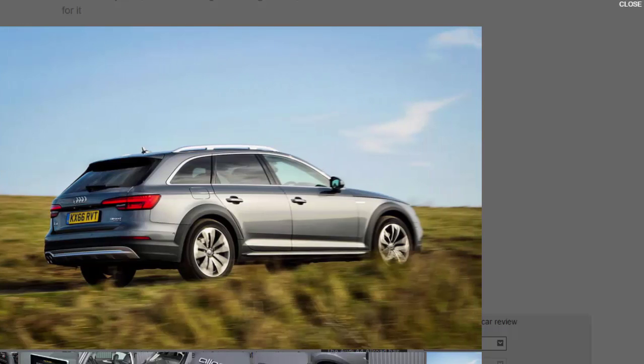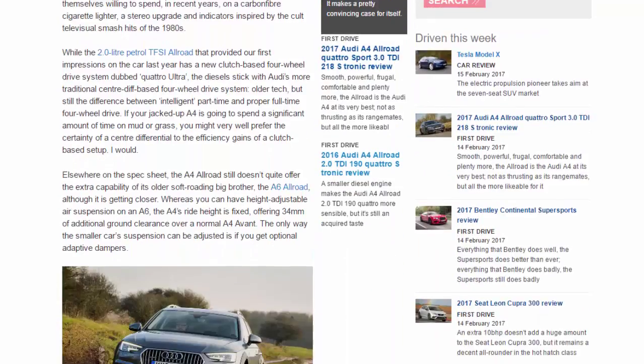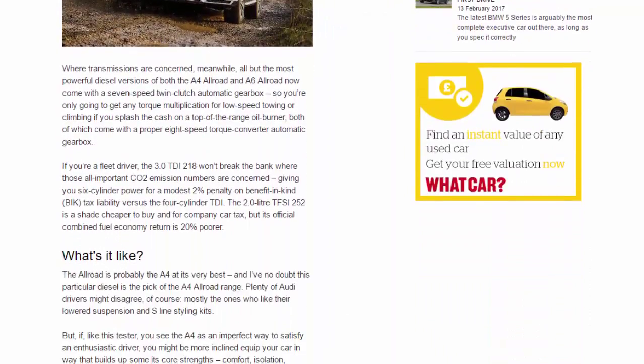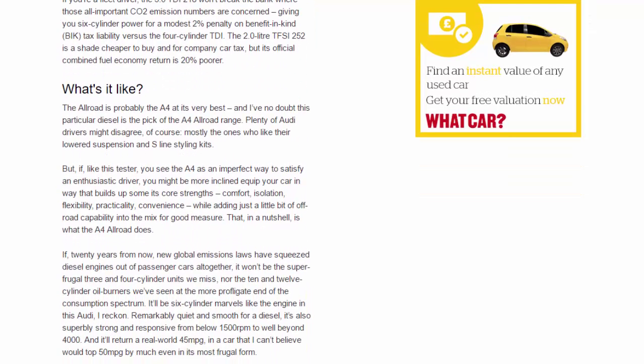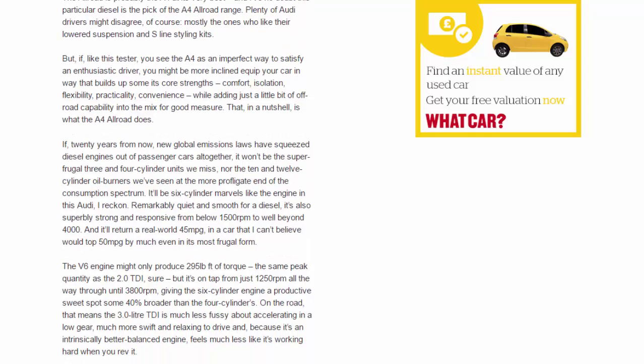Powertrain aside, the Allroad is very refined and secure. Its ride and handling can be tailored to taste if you opt for adaptive dampers — from a little too soft for perfect high-speed motorway body control in Comfort mode, down to surprisingly upright and taut in Dynamic mode. Leave it in Auto, however, and the adaptive suspension does what it's there to do: adapt to the changing road surface. Thanks to the Allroad's extra wheel travel and softer springing, it handles the broad range of UK surfaces with greater compliance and dynamic versatility than a standard A4 Avant.